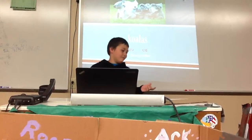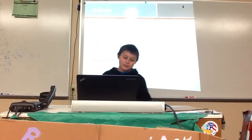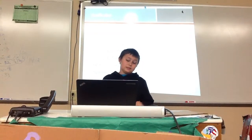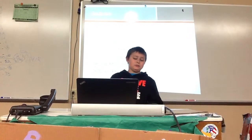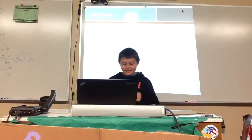Okay, so I did the koala. My name is Brandon. So the classification: the kingdom would be Animalia, the phylum Chordata, class Mammalia, order Diprotodontia, family — I don't know how to say that — or genus species.